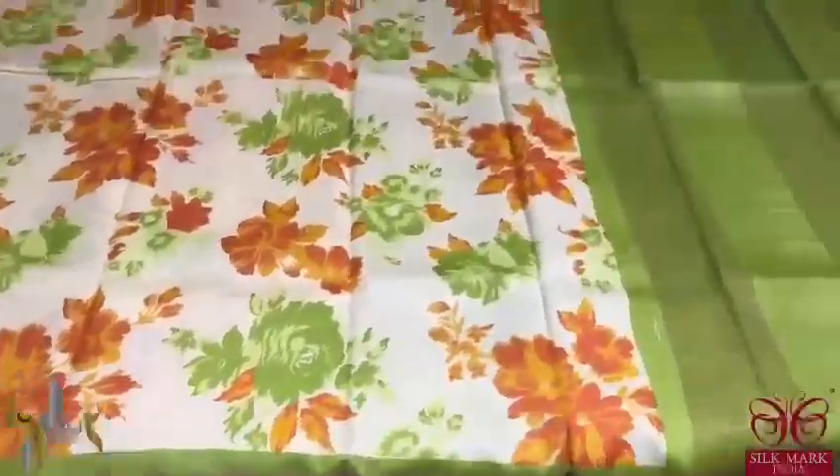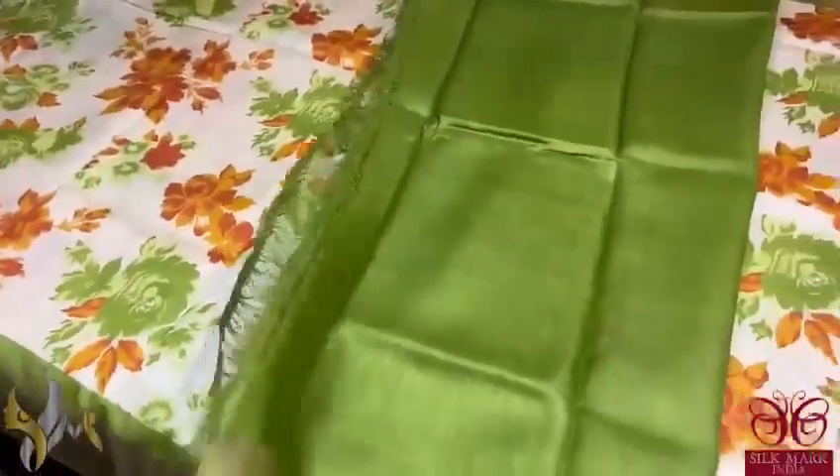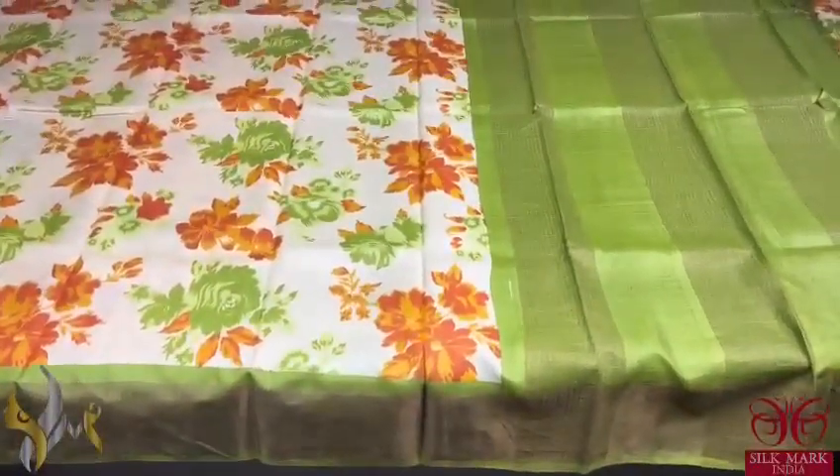We have a beautiful light green color borders. The same light green is given for the pallu and the blouse piece — almost a light olive-shaped green. Beautiful color combination — a classy sari that comes with authentic silk mark.